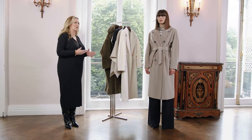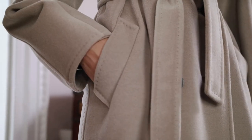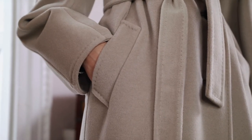Founded in 1951, Max Mara this season is celebrating its 70th anniversary and this style is one of their most iconic. First launched in 1981, the Madame Coat is one of their most famous styles.